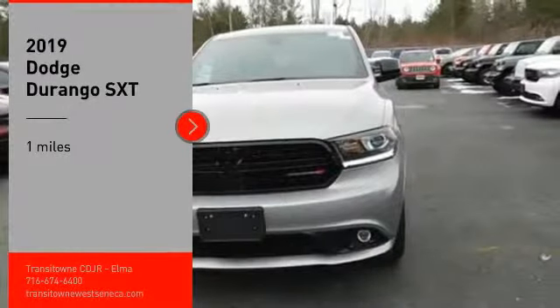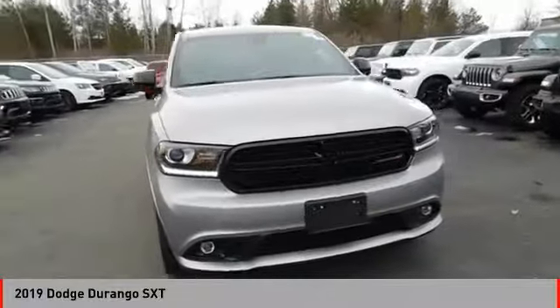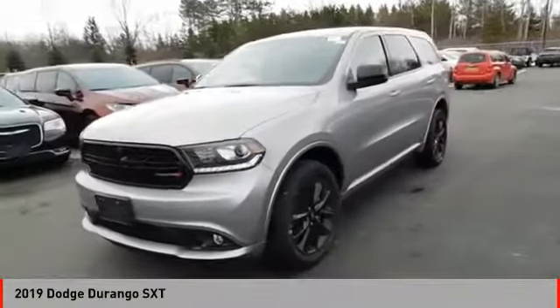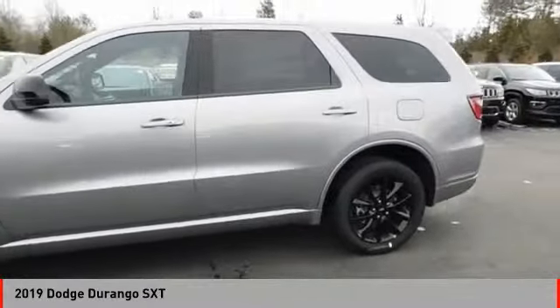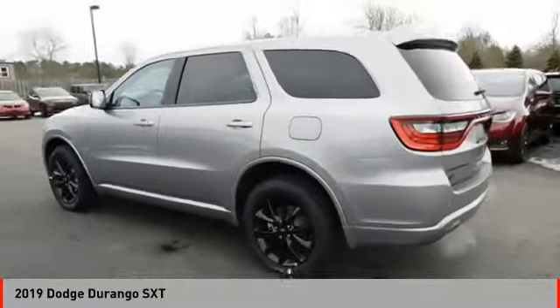You are going to love the 2019 Durango. The Durango allows you and your family to travel in style and comfort. It offers more interior room than most midsize SUVs and has an available third row of seating. Underneath are sturdy body-on-frame mechanicals and the option for a powerful V8 engine.